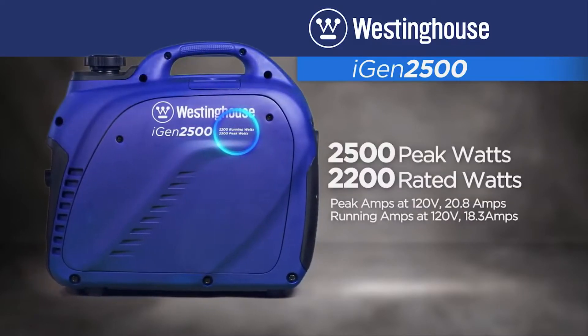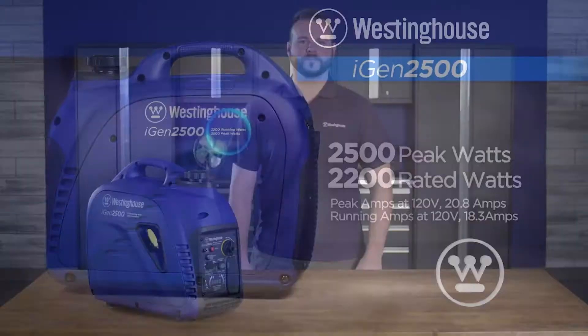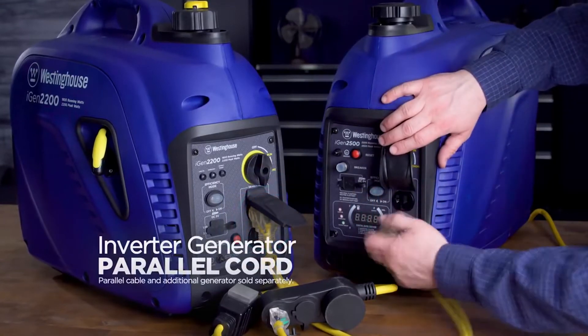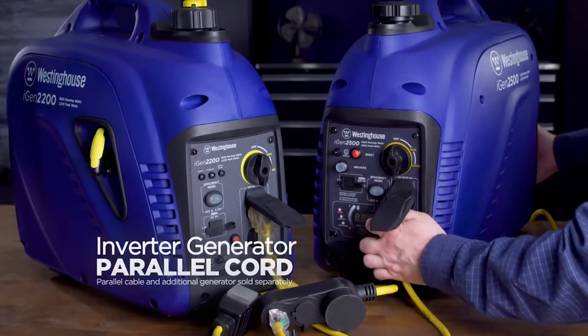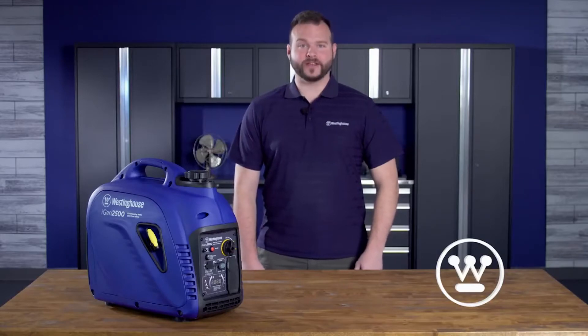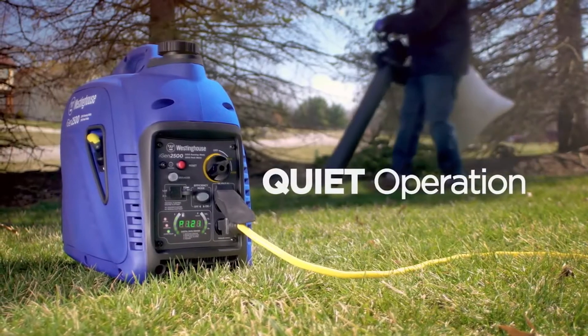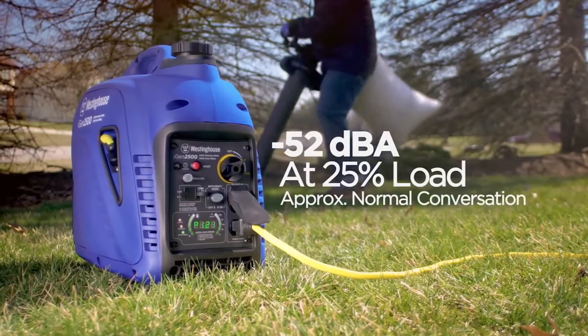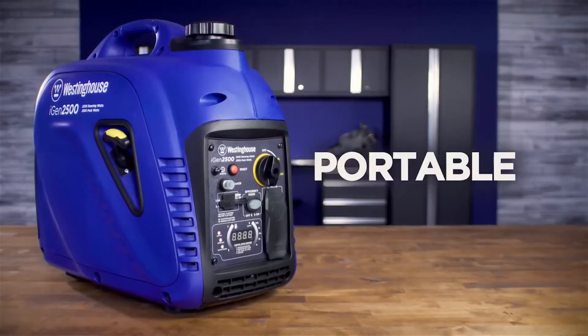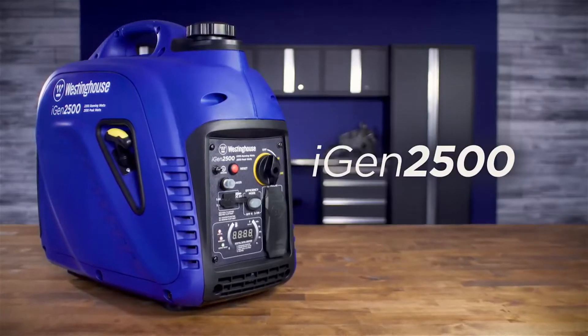Need more power? The iGen 2500 can be connected to an additional Westinghouse inverter generator and the two are ready to work as one. Plus, the iGen 2500 is quiet, running at volumes around or below normal conversation — perfect for close quarters, camping, or tailgating. The surprisingly powerful and portable iGen 2500 digital inverter generator.